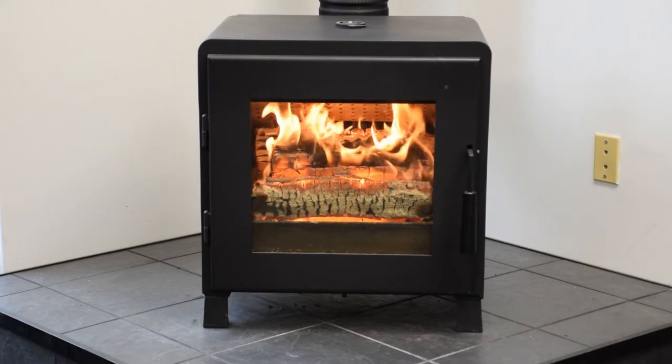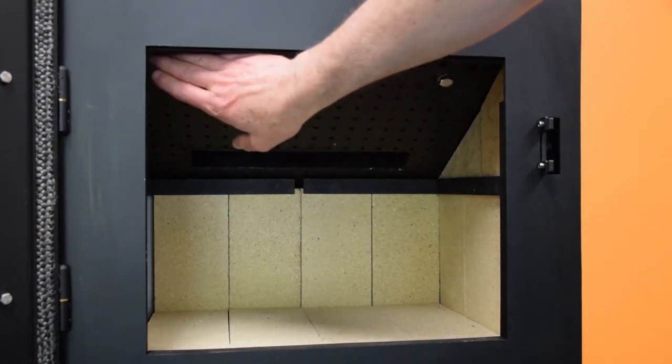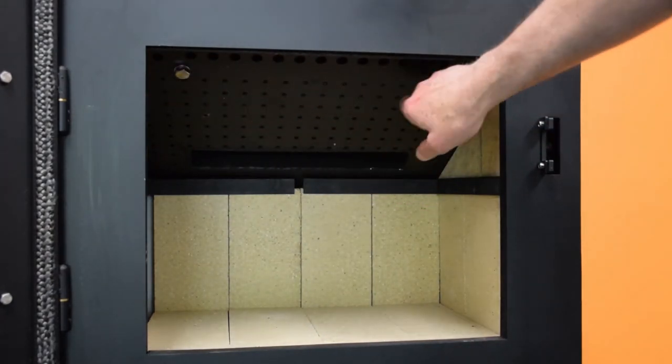Nova has a big glass viewing area and exceptionally beautiful flames. Its powerful air wash helps the glass stay clean for weeks at a time.